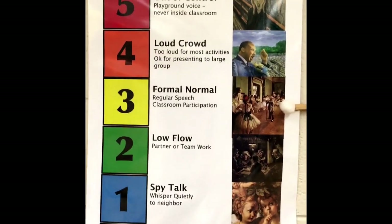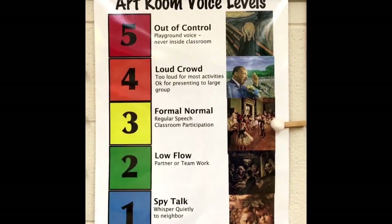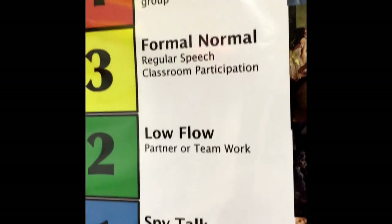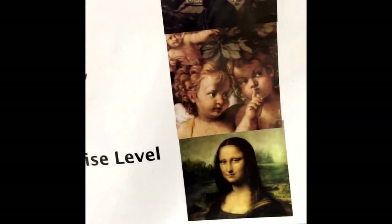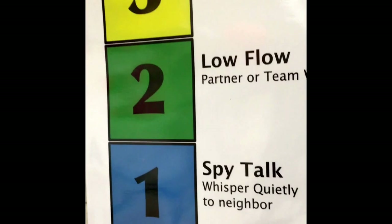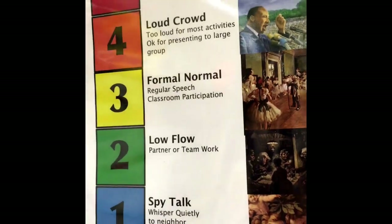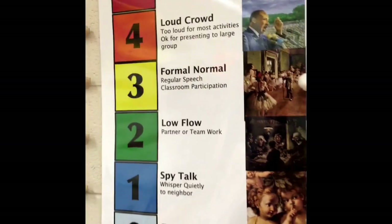This is a new poster — your art room voice levels. I like it to be a normal voice level, and what's cool is they have a painting that matches it. Sometimes though, if we get too loud and lose all of our art letters, you'll have to go down to zero — silence, no talking. Depending on the day, we might have to go to spy talk, whisper, low flow, two. Three is good. But if it gets too loud, I'll give you warnings in the art letters.